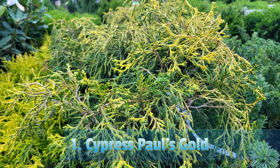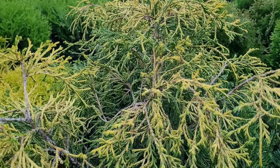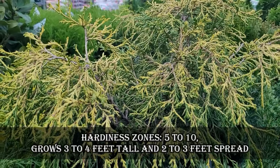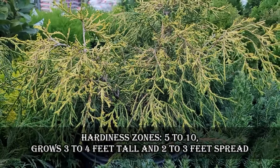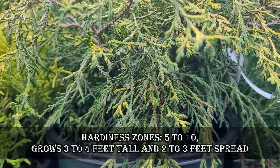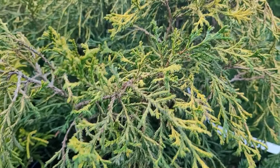Paul's Gold Cypress is an evergreen shrub prized for its vibrant golden-yellow foliage, compact growth habit, and versatility in the landscape. The foliage retains its bright color throughout the year, providing year-round interest. Hardiness zones are 5 to 10. It grows 3 to 4 feet tall with a 2 to 3 feet spread at maturity.